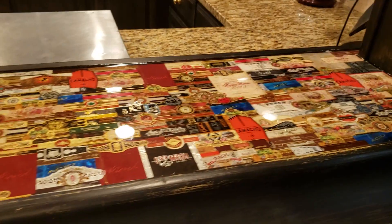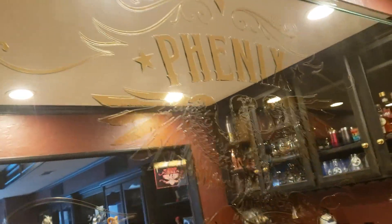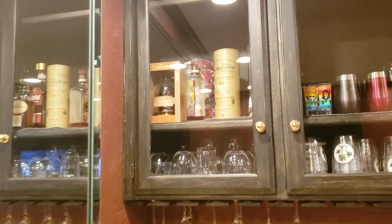I got my bar top that I did with cigar bands. And back behind the bar, got the Phoenix logo — Phoenix Cigars logo on the mirror. My little back bar area, keep a small selection of spirits and glassware.